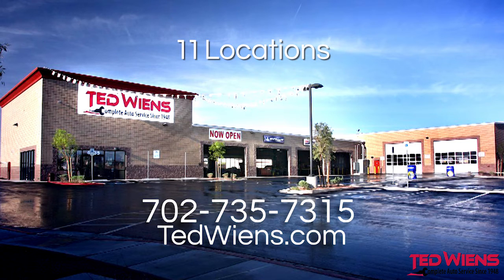Did you know that for every 10 degree temperature change your tire can fluctuate 1 to 2 psi? Stop by any of our 11 Ted Wiens locations and get a free air pressure check today.